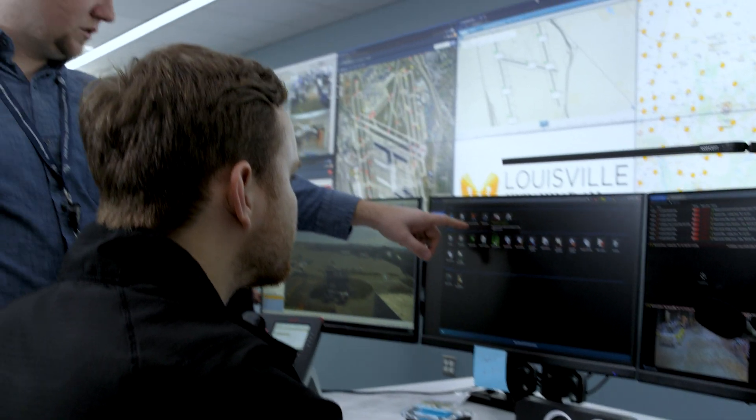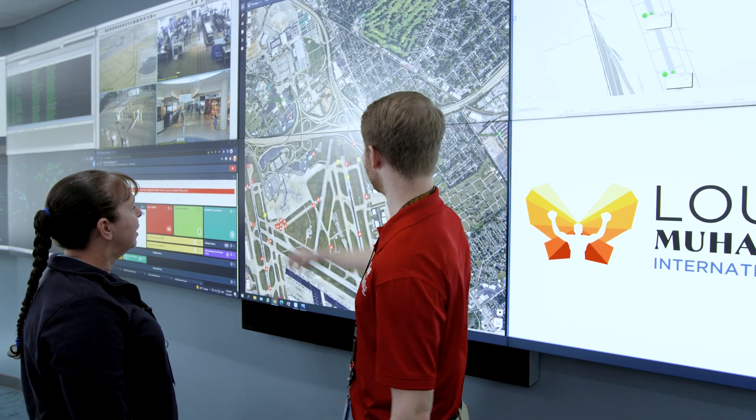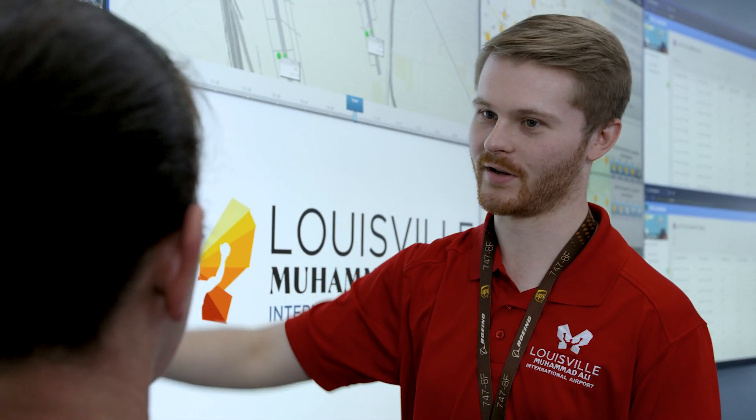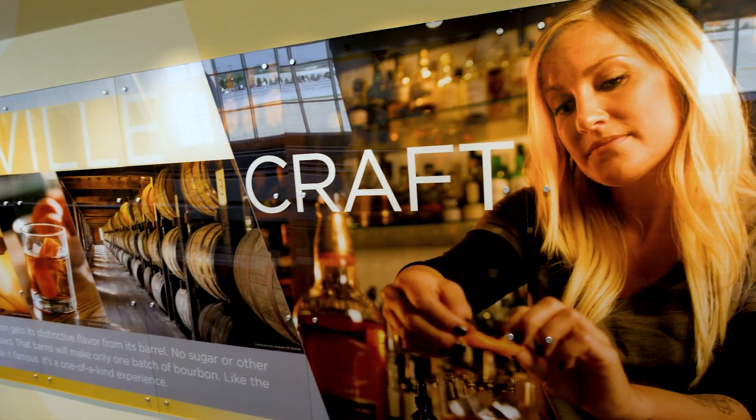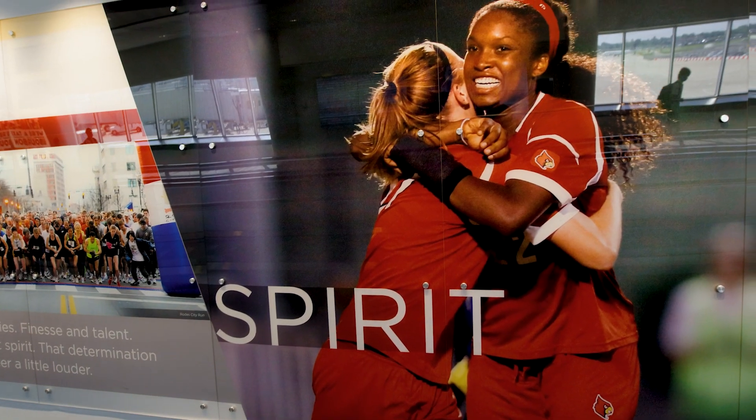It will extend a welcoming hand to travelers and a strong helping hand to business. Behind the scenes, we are operating a premier facility. The new SDF will offer a sense of place that gives people a feeling for what Louisville's like as soon as they walk in. We want it to feel best in class and high tech, but welcoming at every touch point. We really want people to say, wow.